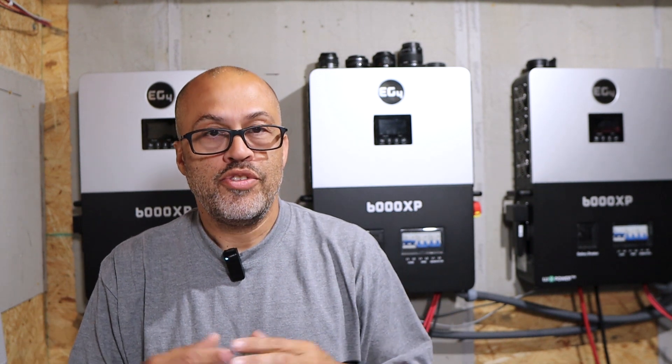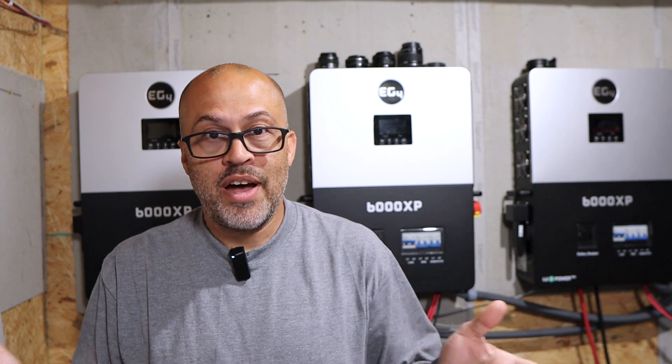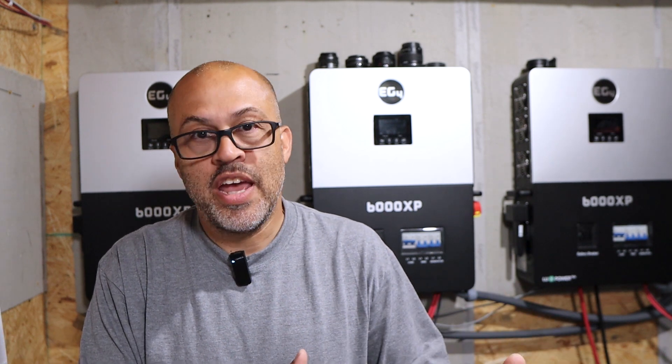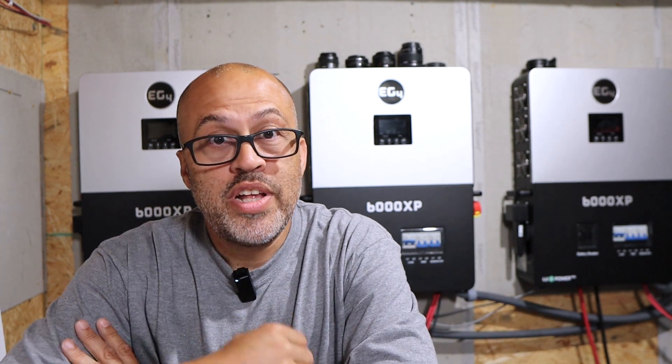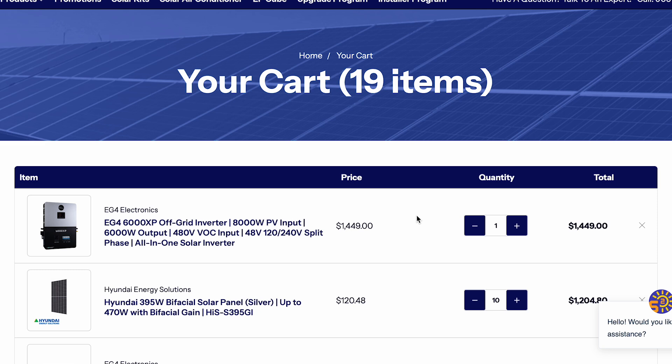I don't care where you go buy the stuff — as long as you're out there trying to be self-sufficient and trying to get some backup power so you can have more freedom, that's what I'm all about. So if you do want to help me out, you can use my links. I'm going to go ahead and show you my cart — I've got 19 items in here right now and I'm going to show you all the items and then we can click on each one and talk about them.